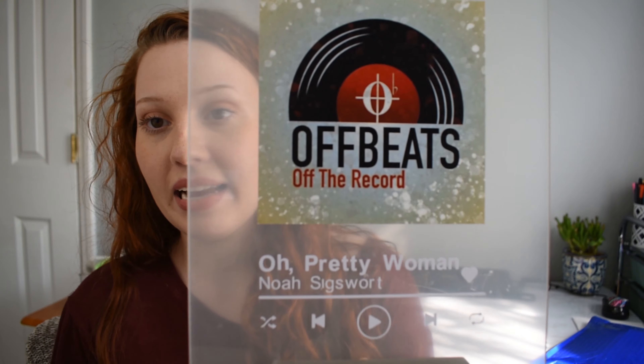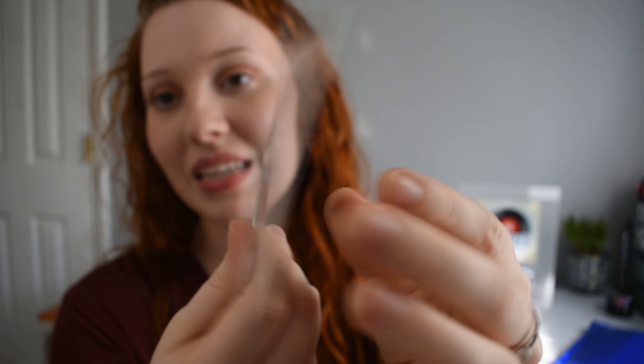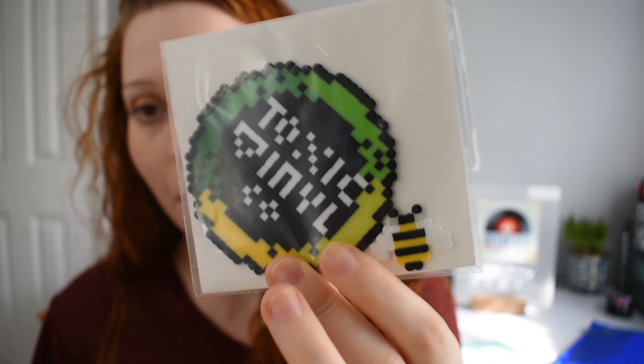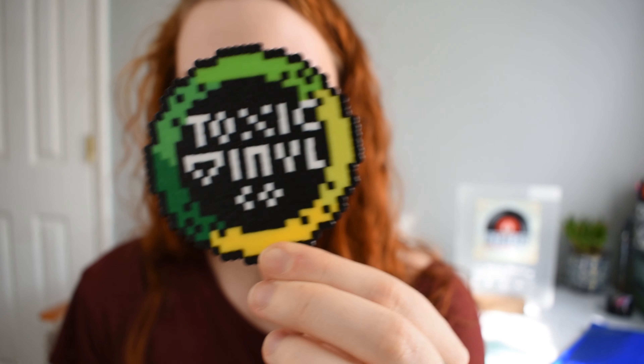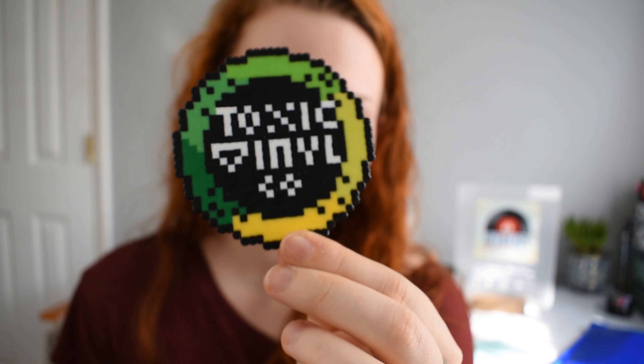Last but not least, I have a specialty item I did not order — this was sent to me by a woman who follows me on TikTok. She said: 'Abigail, I had so much fun making your logo, hoping to have it up on Etsy soon. Have a wonderful day — Amy.' This is my business logo made out of mini perler beads, and she also sent a little bee. It made my day when I received this — it's just so cool. I'm trying to find a way to frame it. Thank you so much, Amy.